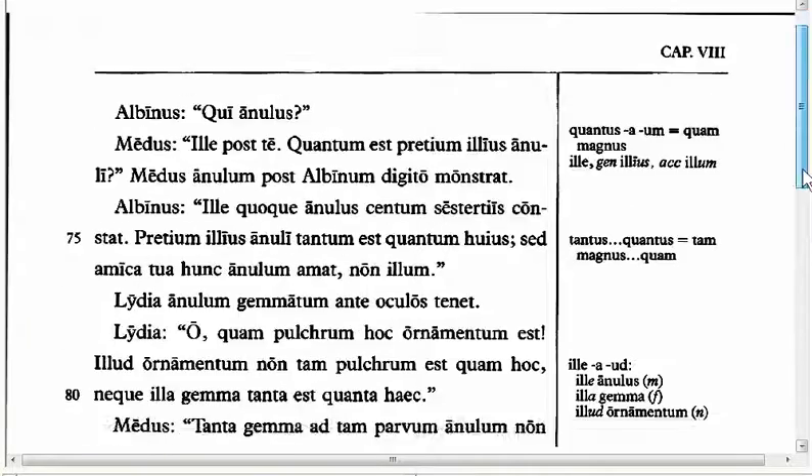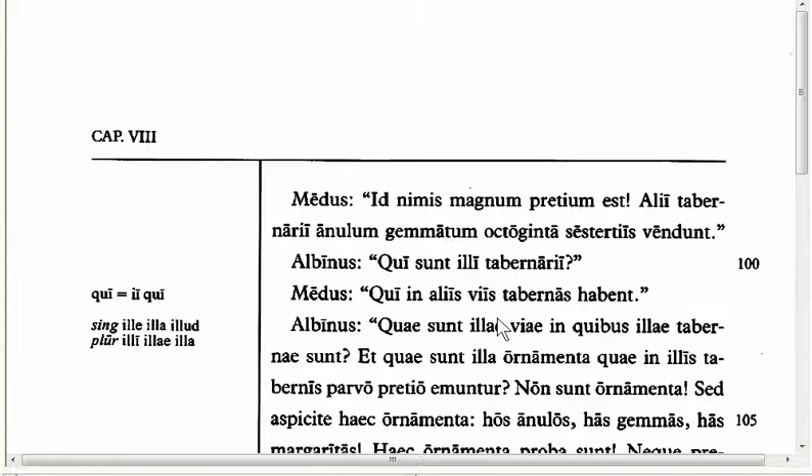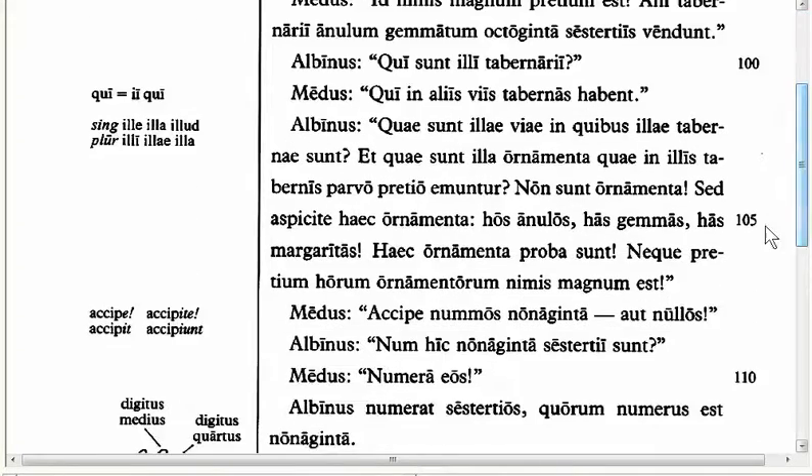For the final couple of features, in Line 108 we have 'Accipe numos nonaginta nulos.' 'Accipe' is another one of those I-stem verbs. Although the infinitive is 'accipere,' to accept, the first person is 'accipio,' and the third person plural is 'accipiunt.' So this little I shows up in the first person singular and the third person plural.